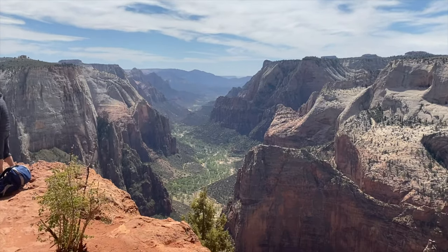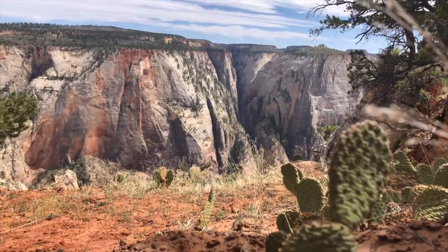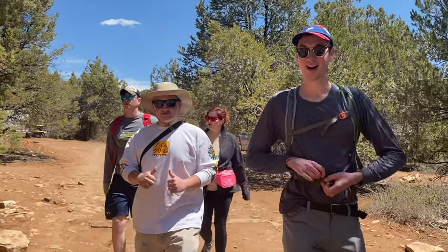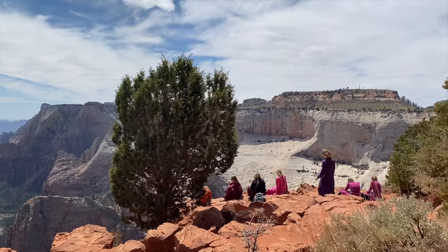Observation Point is one of the most scenic spots in Zion, and many don't know you don't need to take the strenuous Observation Point Trail or the shuttle to get here. Today we're excited to share an easier way to reach Zion's coveted Observation Point, how to get there, what to expect on the trails, the amount of time to budget, and much more.